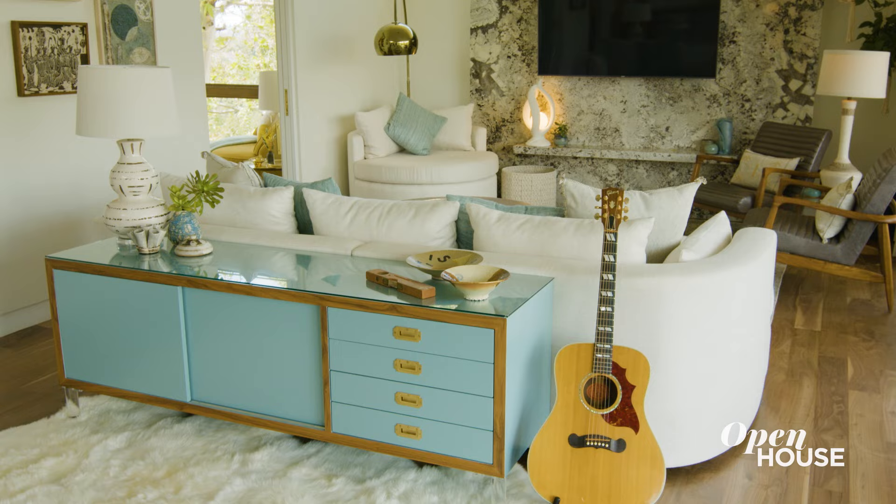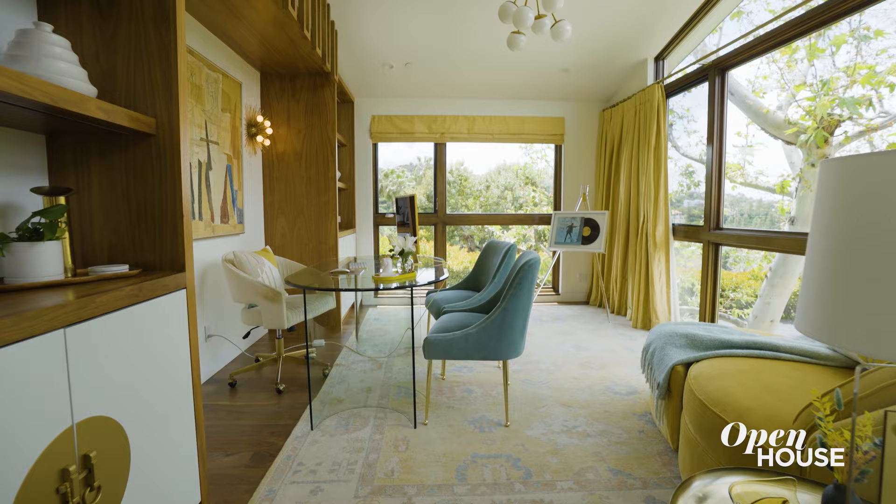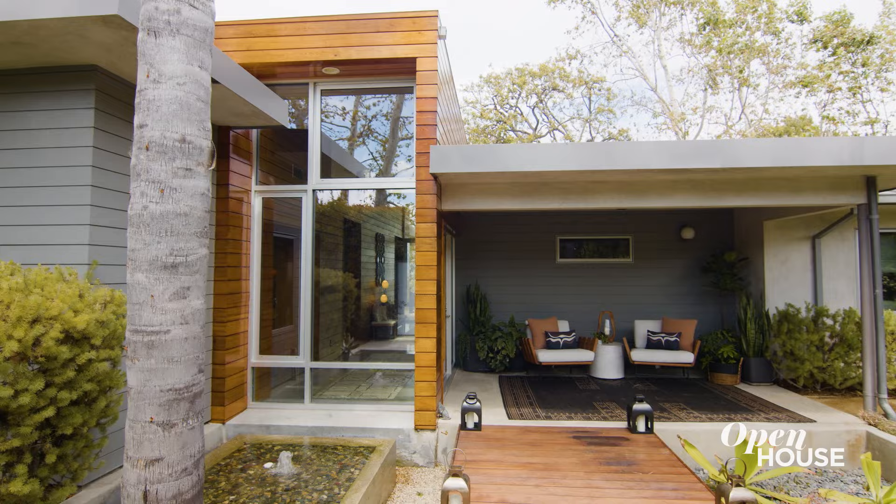Thank you so much for stopping by and letting me show you this mid-century modern colorful home. I'm really looking forward to showing you my next project. Before you go, let us know if you enjoyed this video — drop a like and subscribe to our YouTube channel for more exclusive tours.